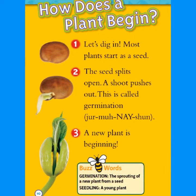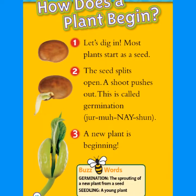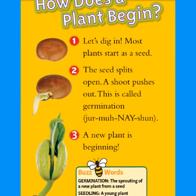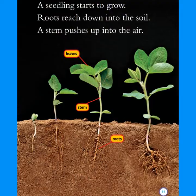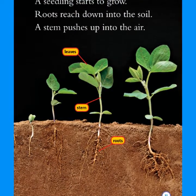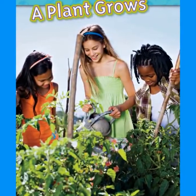How does a plant begin? Let's dig in. Most plants start as a seed. The seed splits open. A shoot pushes out. This is called germination — a new plant is beginning. A seedling starts to grow. Roots reach down into the soil. A stem pushes up into the air. A plant grows.